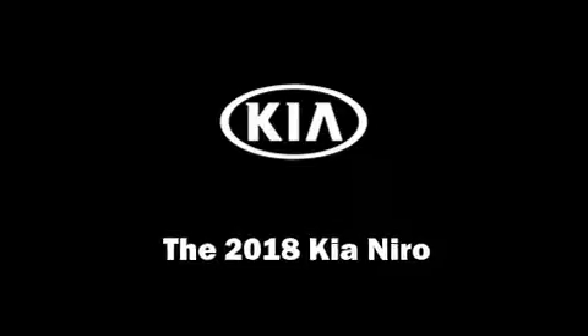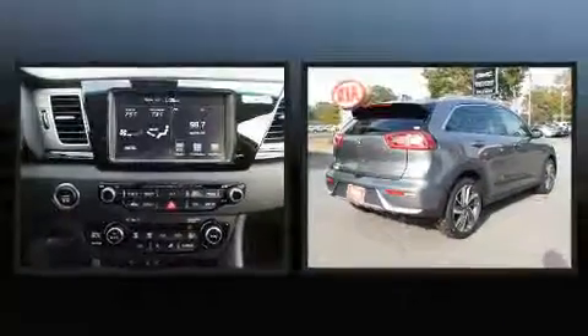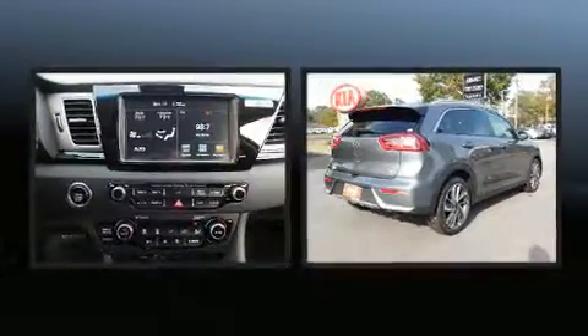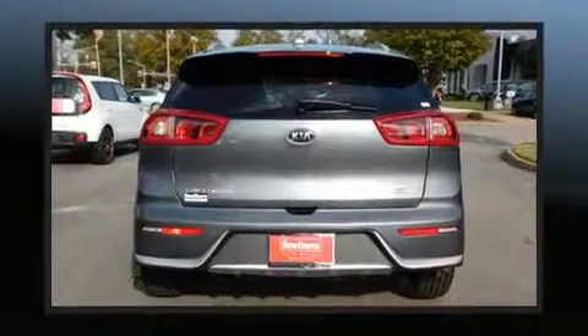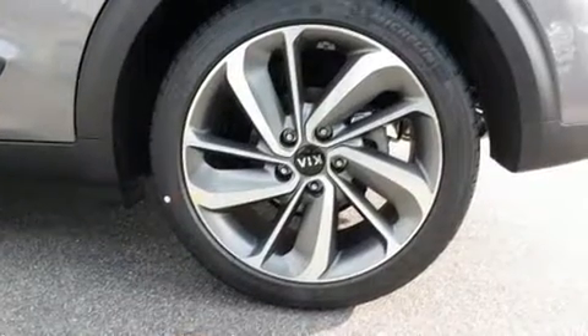Step into the 2018 Kia Niro. Smooth gear shifts are achieved thanks to the efficient four-cylinder engine, and for added security, dynamic stability control supplements the drivetrain. Both high fuel economy and flexible performance are assured by the six-speed automatic transmission.